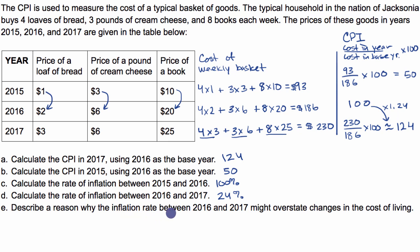Now describe a reason why that 24% inflation rate between 2016 and 2017 might overstate changes in the cost of living. Looking at what happened: the price of a loaf of bread increased by 50%, the price of a book increased by 25%, but the price of cream cheese did not change — 0% inflation. If some goods increase a lot while others don't, the basket of goods might change — people might buy less bread and fewer books and more cream cheese.